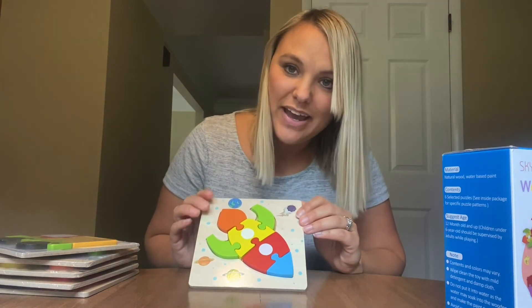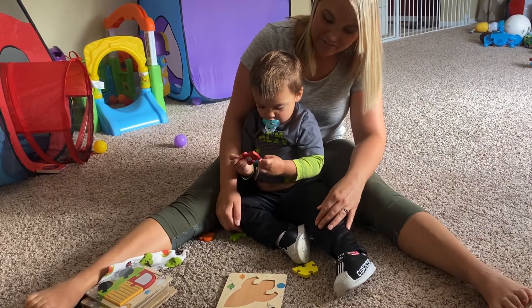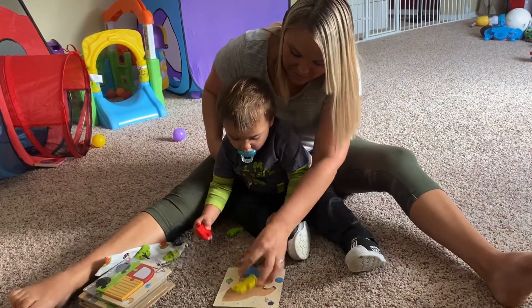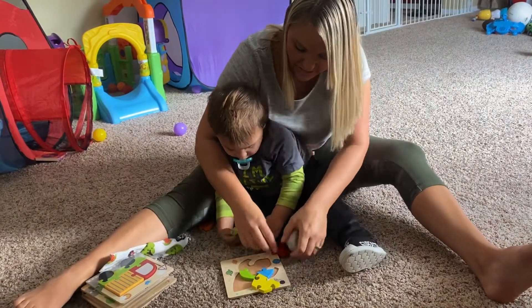Alrighty, so I am going to show this to my son and see how he interacts with it. It looks like he's really enjoying this spaceship and I am happy because he's learning his hand and eye coordination.